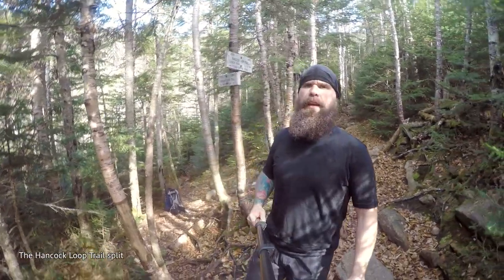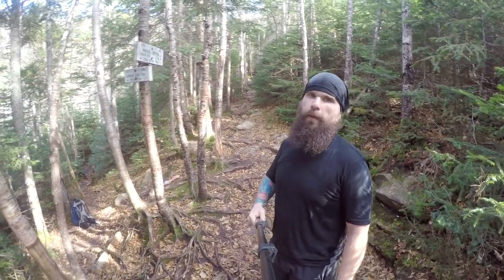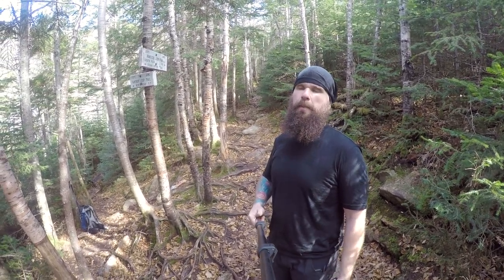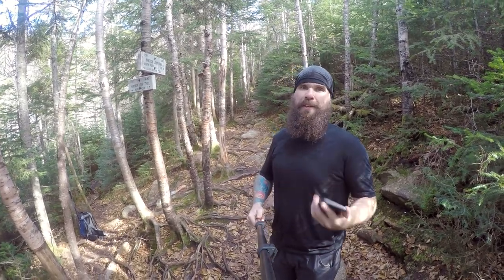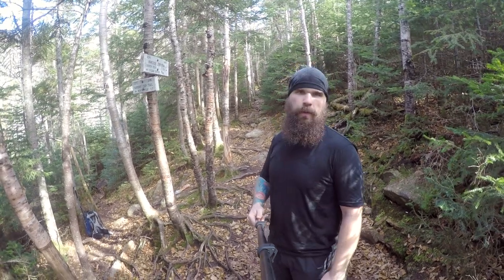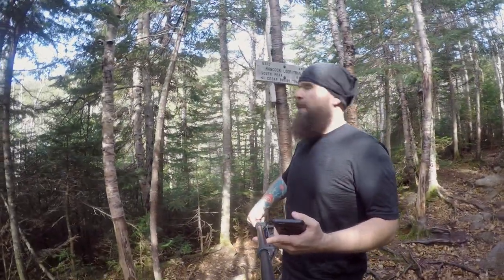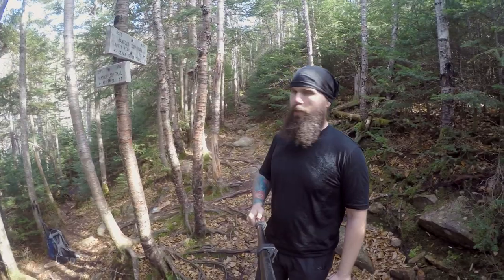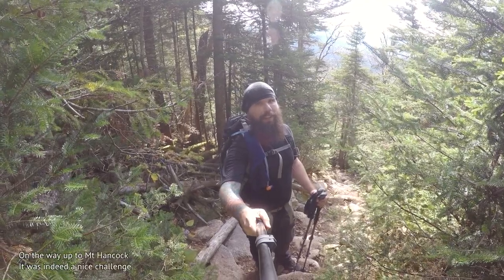We're now at the intersection of the Hancock Loop — it goes one way up to north, one up to south. I've heard north is a little bit easier to go up, south is probably a little bit easier to go down. A group of like 15 just went up south, so my decision was fairly easily made. We're looking at 0.7 miles, and you can kind of see through the trees what I believe is the top of the mountain — which means this trail has got to go directly up.